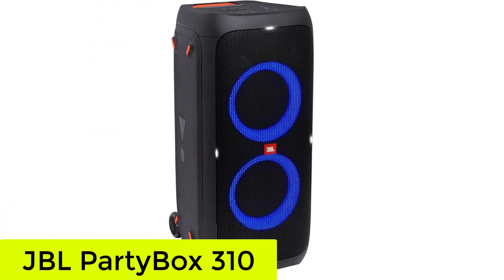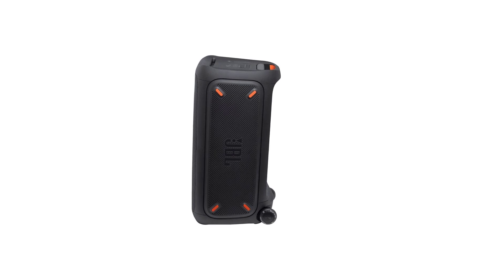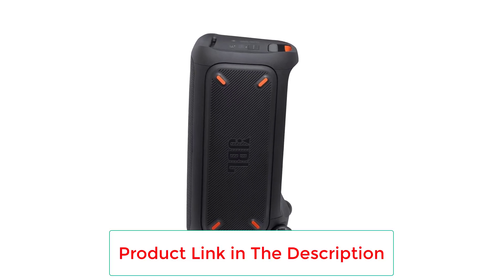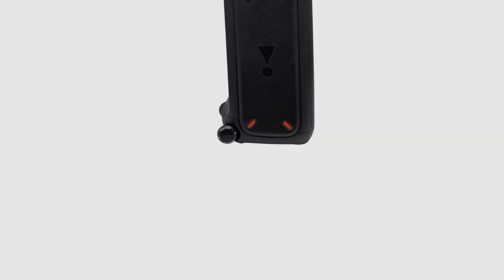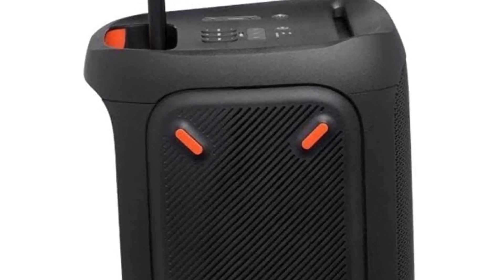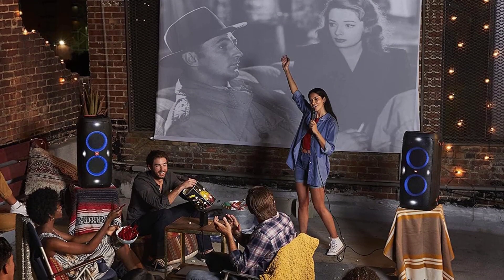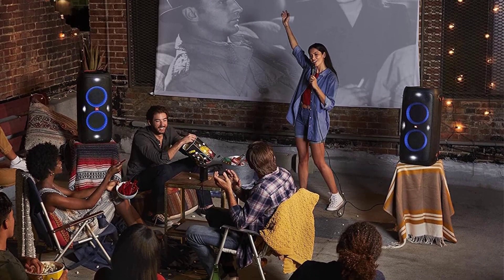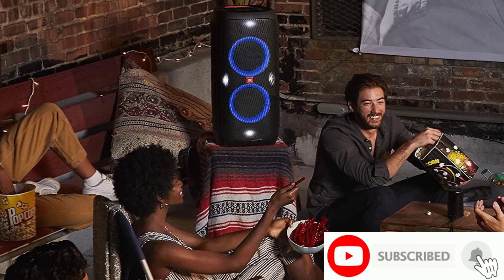Starting at number 1, the JBL Partybox 310. The best speaker for parties we've tested is the JBL Partybox 310. This premium speaker is a great choice for your next event thanks to all its party-centric features that amp up the excitement while you rock out to your favorite tunes. Right out of the box, this speaker brings lots of thump and rumble in the low bass to shake the dance floor as you listen to bass-centric genres like EDM and hip-hop.